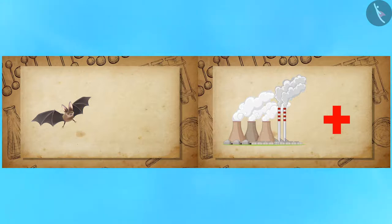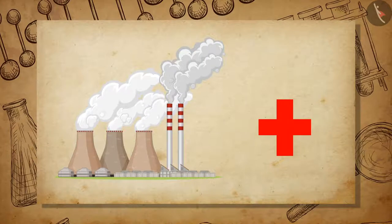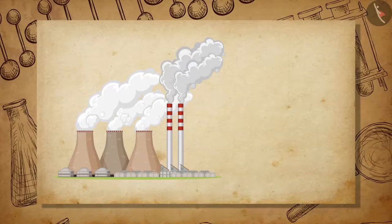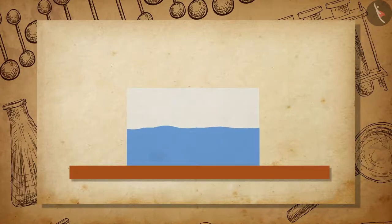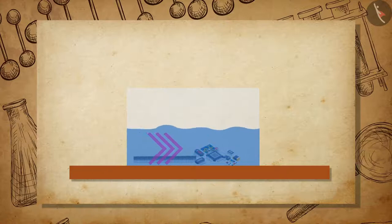Now let us learn about some applications which make use of the high frequency ultrasound. Ultrasound can travel along well-defined paths even in the presence of obstacles. In industries, ultrasound is used to clean parts of instruments that are hard to reach, like odd-shaped parts, spiral tubes, electronic components, etc. These parts are dipped in a cleaning solution and ultrasound waves are passed through it, which cleans the objects thoroughly.